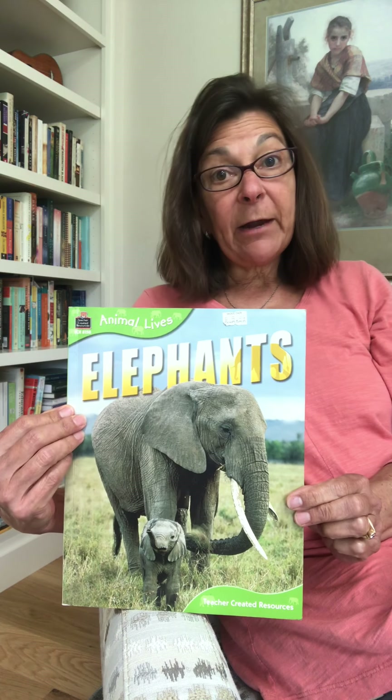Good morning, friends, and welcome to Mrs. Mazza's Reading and Research Corner. Today I am going to read a nonfiction book to help you with your animal reports, and we're going to read about elephants.